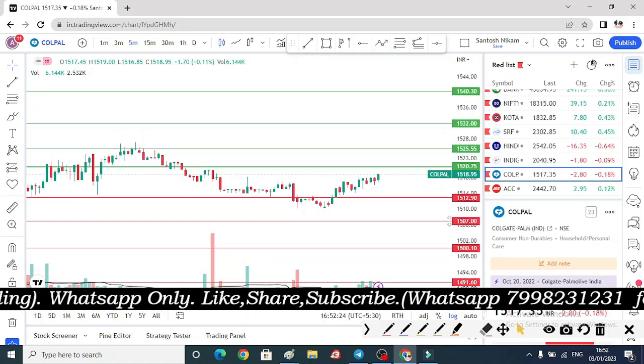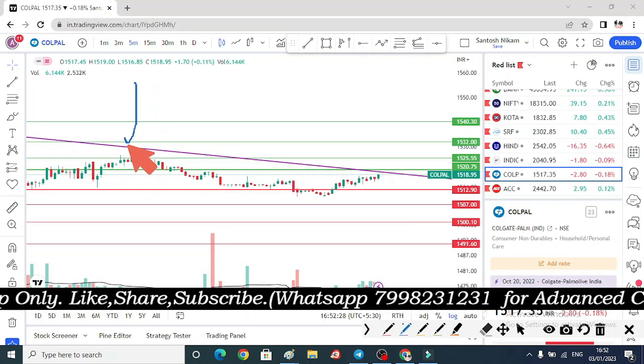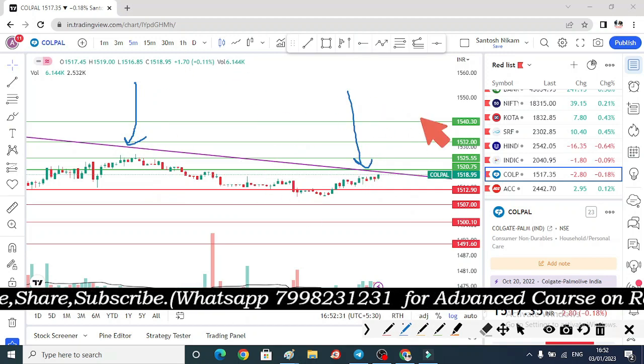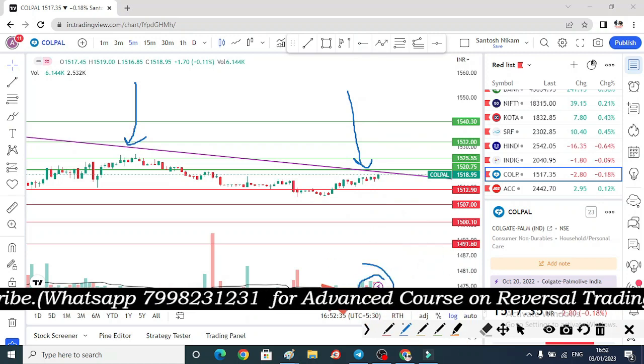If we talk about price action, the first thing is clearly a trend line on the basis of price action. This stock rejection — we can get a good volume confirmation here.